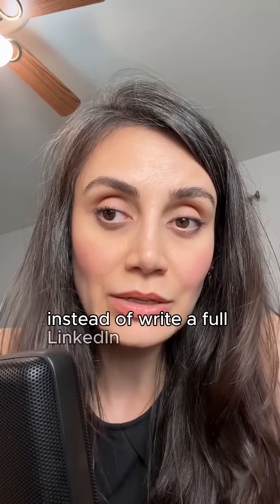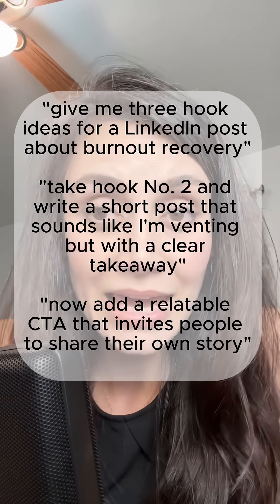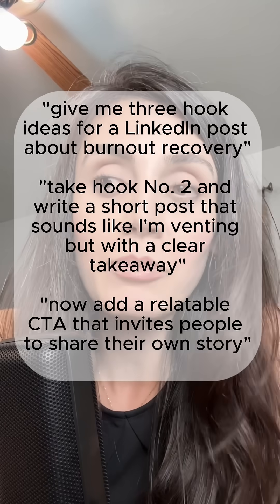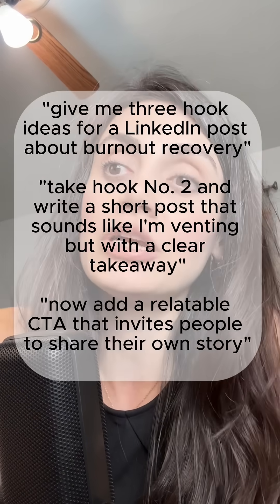Instead of 'write a full LinkedIn post, caption, hook, CTA, and three content variations,' start with 'give me three hook ideas for a LinkedIn post about burnout recovery.' Then take hook number two and say 'write a short post that sounds like I'm venting but with a clear takeaway.' Then say 'now add a relatable CTA that invites people to share their own story.'